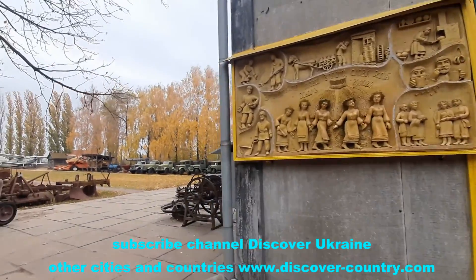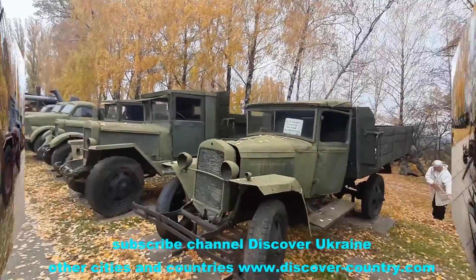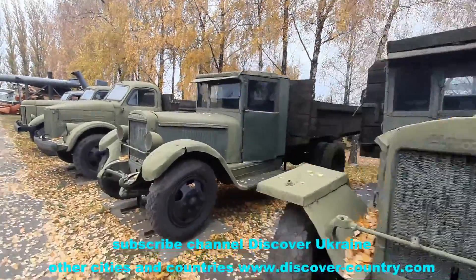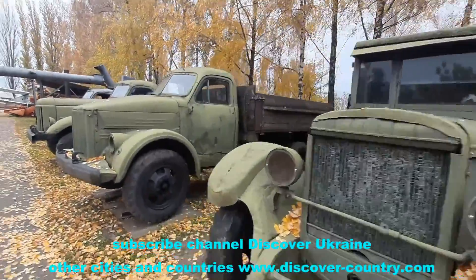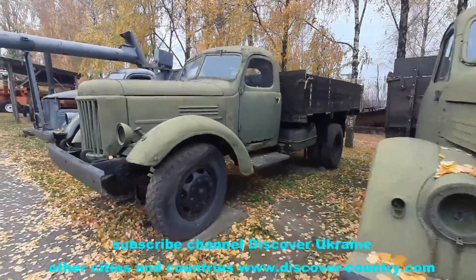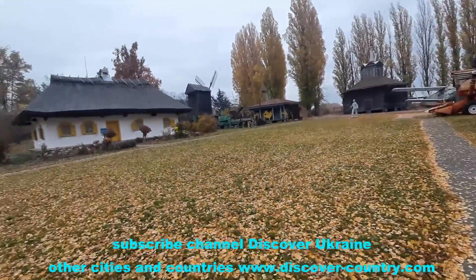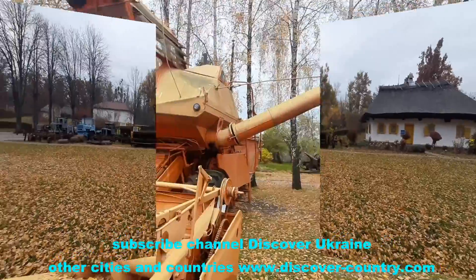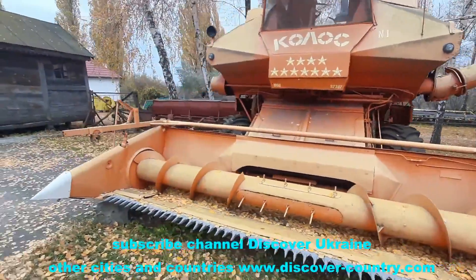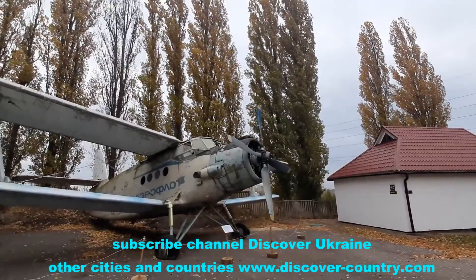Next to the life museum there is the Agriculture Machinery Museum — some old cars, tractors, and even an agriculture aircraft, an agriculture airplane. You can see it on the video. Welcome here to look at all this machinery which was used in agriculture maybe 50 or maybe 100 years ago.